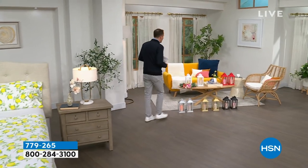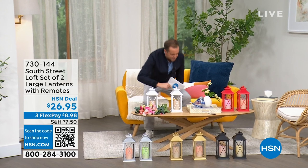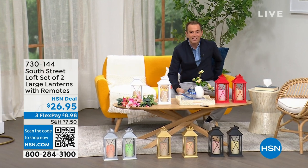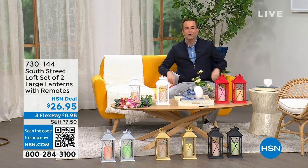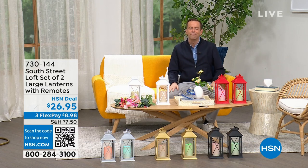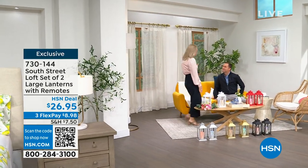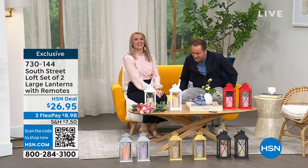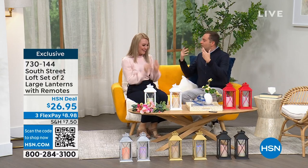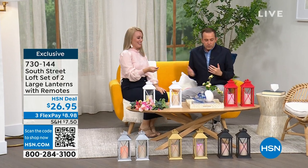We're going to head into our first item and spend the whole hour talking about South Street Loft. My special guest — the one, the only — Stephanie Rantz, who is a true home expert, a home designer expert, and voice of South Street Loft. She's also a self-professed nester. I am a perpetual nester. Great to see you, Adam — we're going to have so much fun. Normally we're on for five minutes together; now we get the full hour.